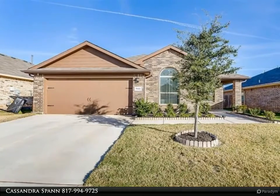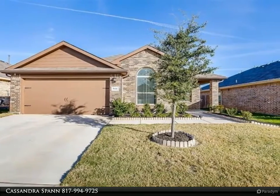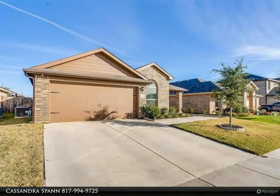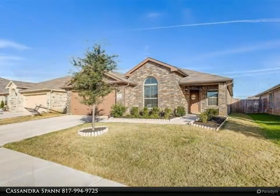This Keller Williams Realty Johnson County property video is presented by Cassandra Spann. Super clean and well-maintained home — four bedrooms, two baths, and an office. The front office could also be used as another living room or dining room.